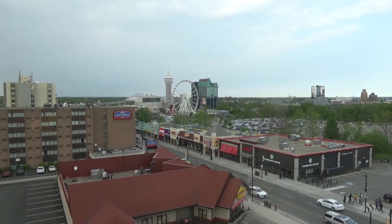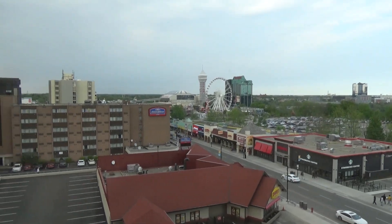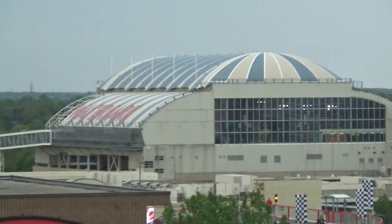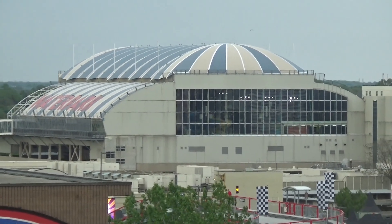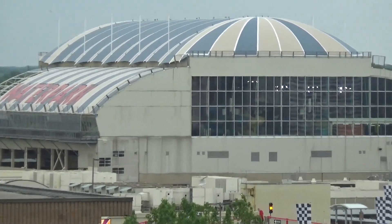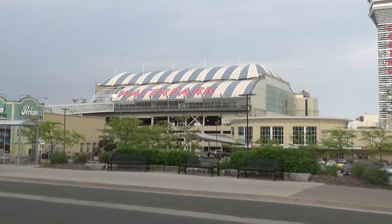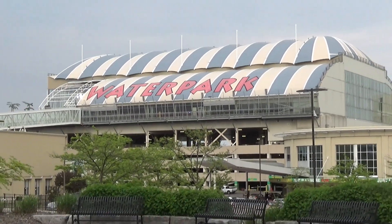I just wanted to show off the view from our hotel — we're staying at the Days Inn on Victoria Avenue. Something we're not going to get to on this trip: we're not big water park people, but that building there is a giant indoor water park. You can kind of see some slides through the window. It is crazy that that water park is built on top of a parking garage.